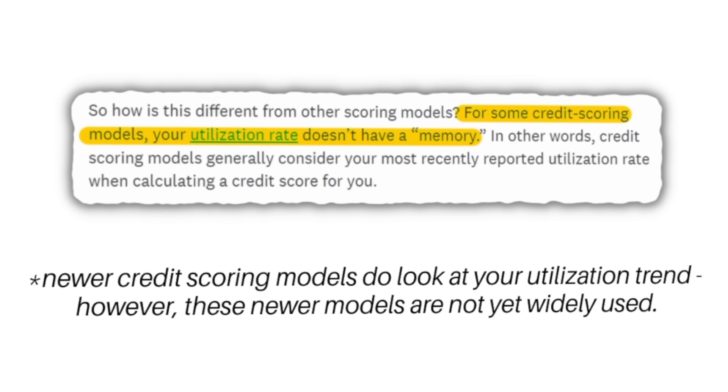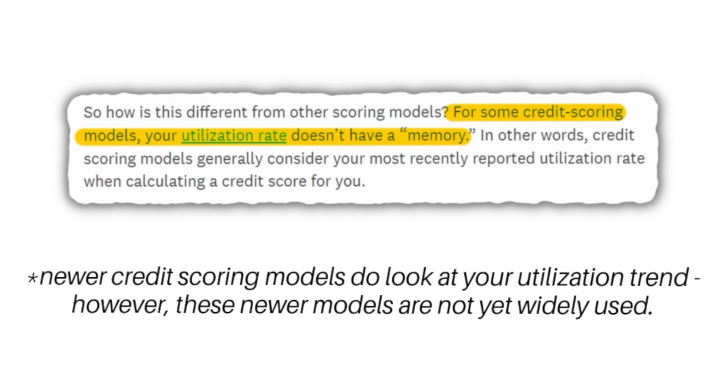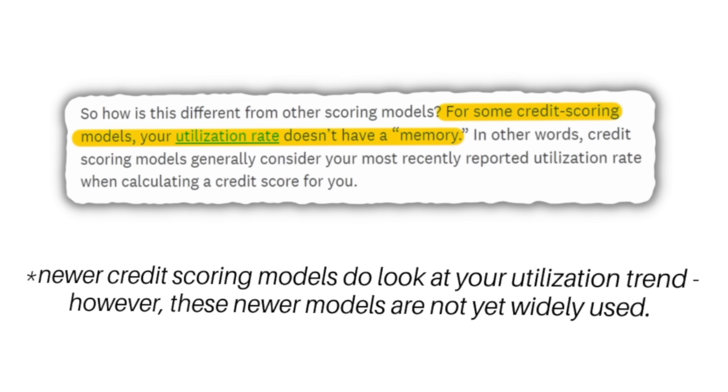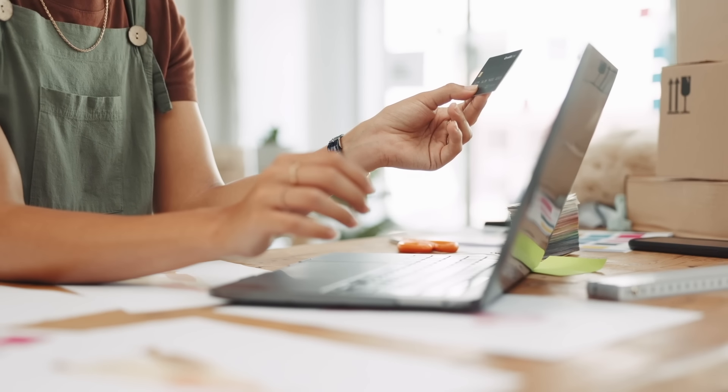The good news is that with current credit scoring models, credit utilization doesn't really have a memory. Even though my utilization was a bit higher on this one account last month, this month I'll make sure my fiancé and I manage the account closely and pay down the balance to be pretty low by the statement closing date — hitting that 1 to 2% utilization sweet spot. That should help my credit score see a nice boost back up to where it was.